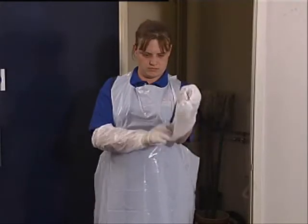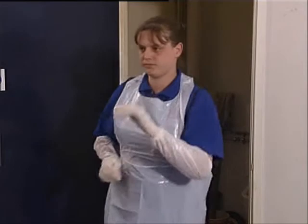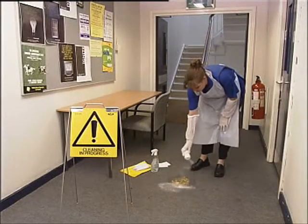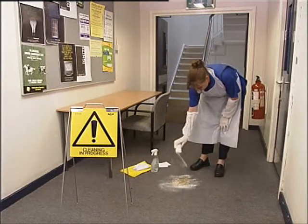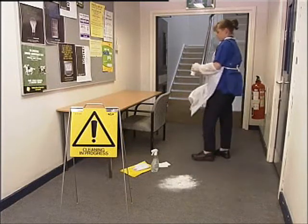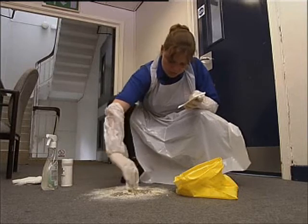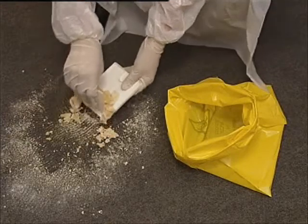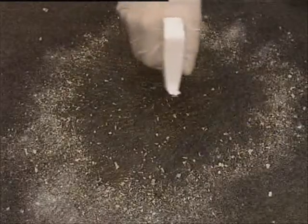Prevent others from entering the contaminated area and put on the protective clothing. Contain the spill using the non-splash technique. Deodorise the spill by spreading the granules over the soiled area and leave it for approximately 30 seconds. Remove the bulk contamination by scooping the waste into the tray and dispose of it in the yellow biohazard bag. Disinfect the area and wipe clean using the non-woven wipe. Disinfect the area again and dry using the drying wipe.